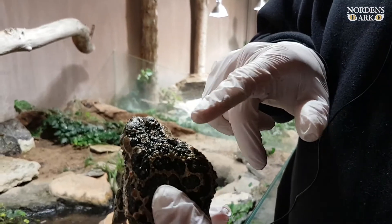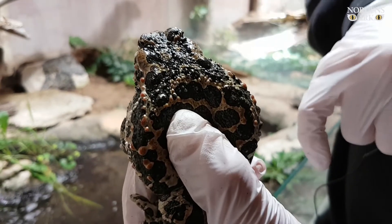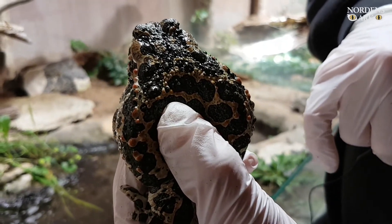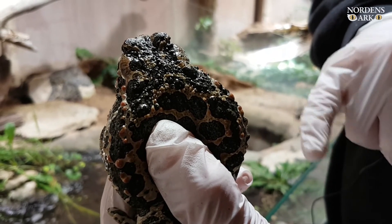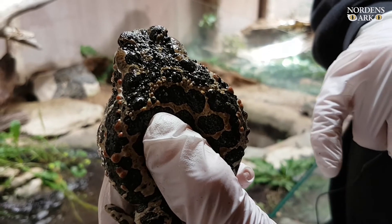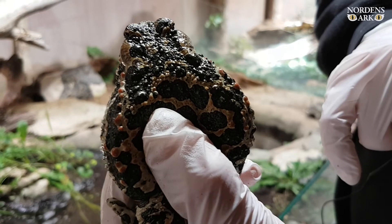Green toads have individual markings on their back and on their head. These markings help us during surveys to see what individual it is and give us a chance to follow individuals to see how they do in the wild.